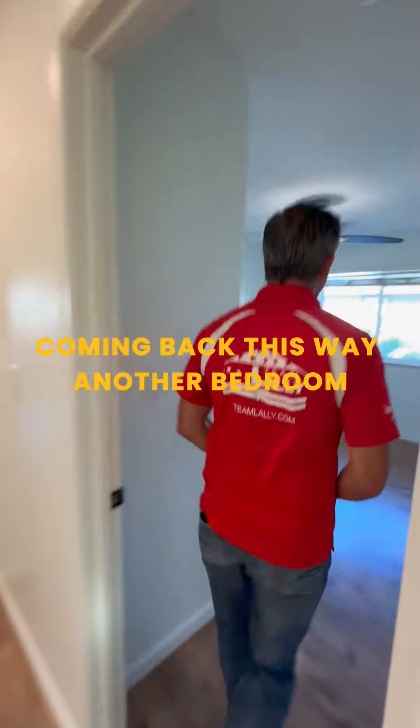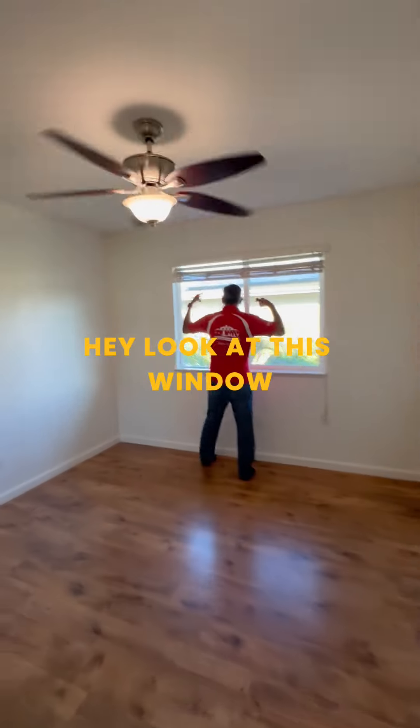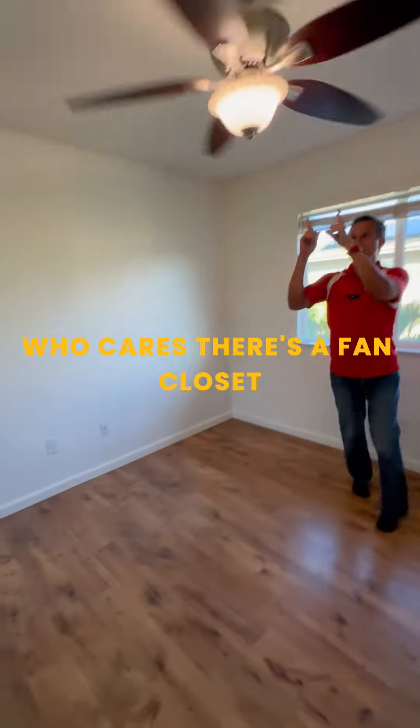Coming back this way — another bedroom. Look at this window. What are those neighbors doing? Who cares? There's a pen. Closet. Coming back this way.